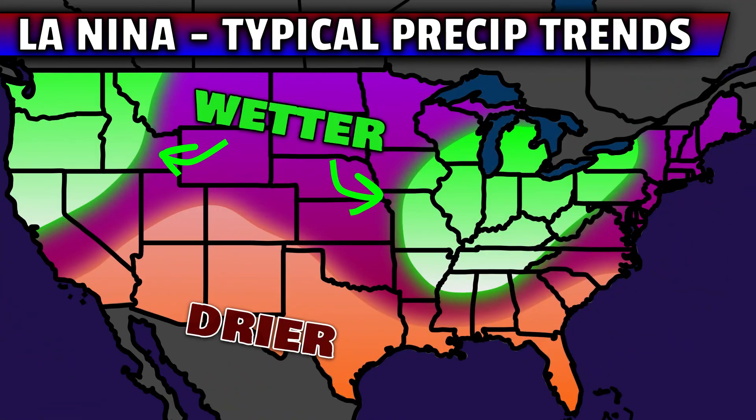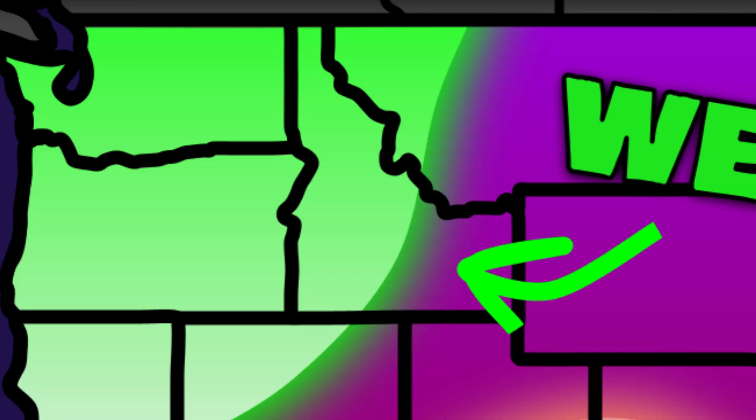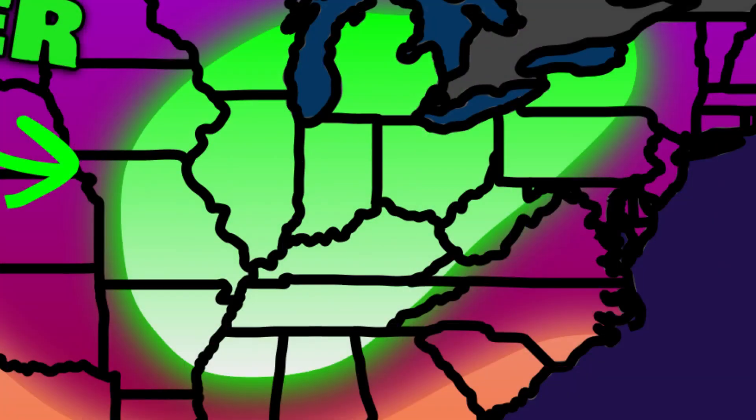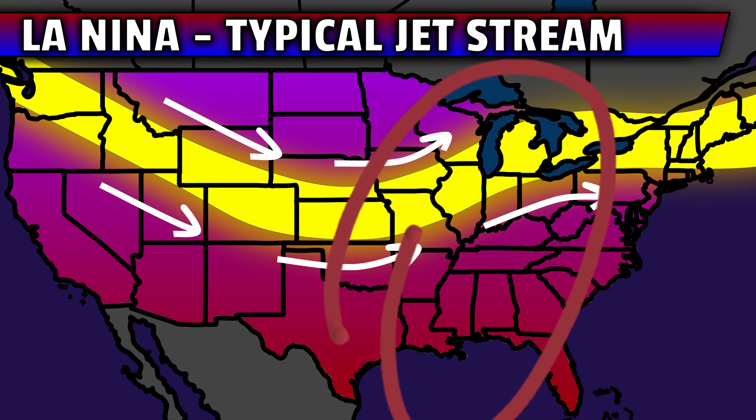In terms of precipitation trends, the warm zones further south have a tendency to be dry with La Niña conditions. Meanwhile, the northwest US and Midwest are commonly wetter. This makes sense as the usual jet stream flow would aid in pulling moisture first from the Pacific, then off of the Gulf further east.